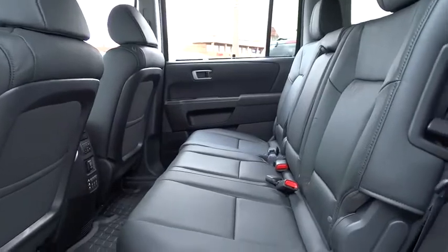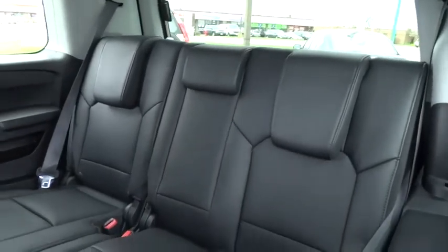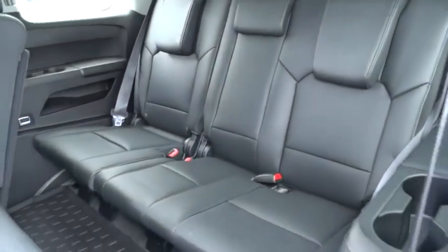Power passenger seat, air conditioning, driver airbag, adjustable steering wheel, power steering, aluminum wheels, cruise control, keyless entry, and four-wheel disc brakes.